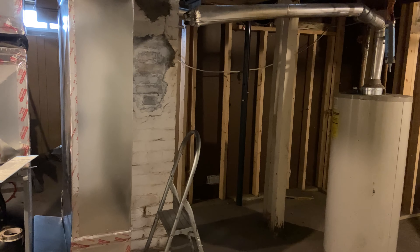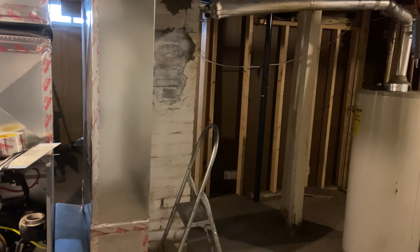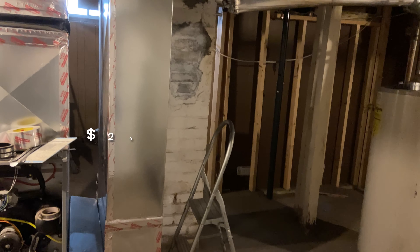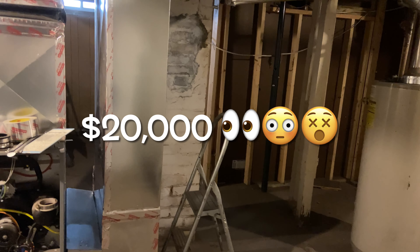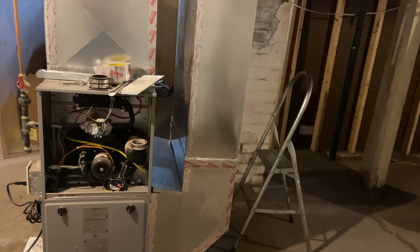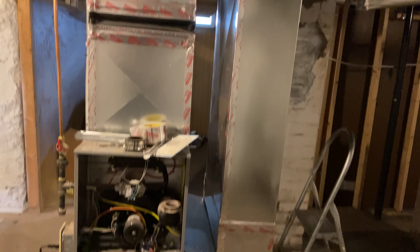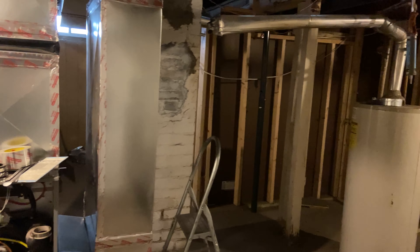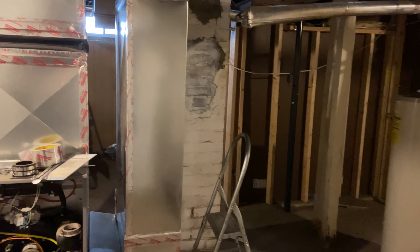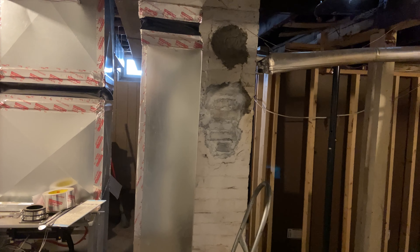We are here in the basement, and if you notice, we have a brand new furnace here. When we were going through and fixing up the property, the heat just died all of a sudden one day. We found out it was because the old furnace — a gravity furnace, or octopus furnace — was in this big, large, empty area right here. Gravity furnaces, if you've never come across one, are very, very large. Sometimes they're wrapped in asbestos, and they were made very, very long ago. Nobody really works on them or services them anymore, so we had to get a new one because the parts were very hard to find.